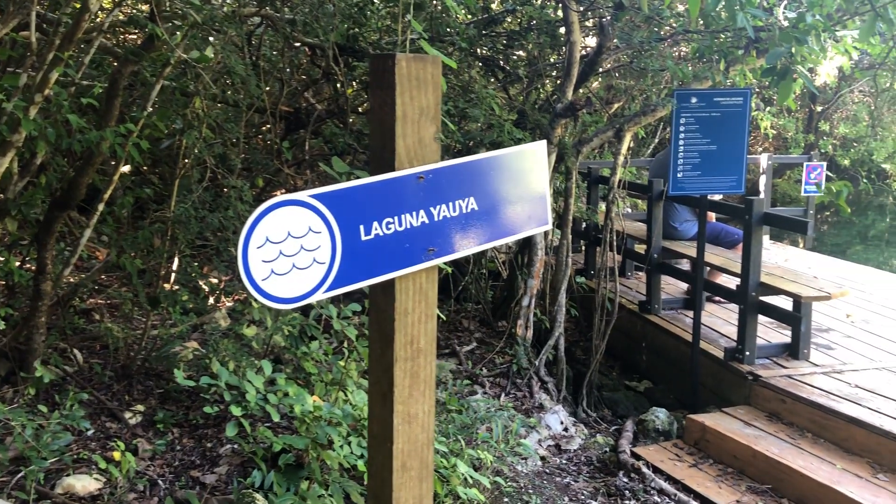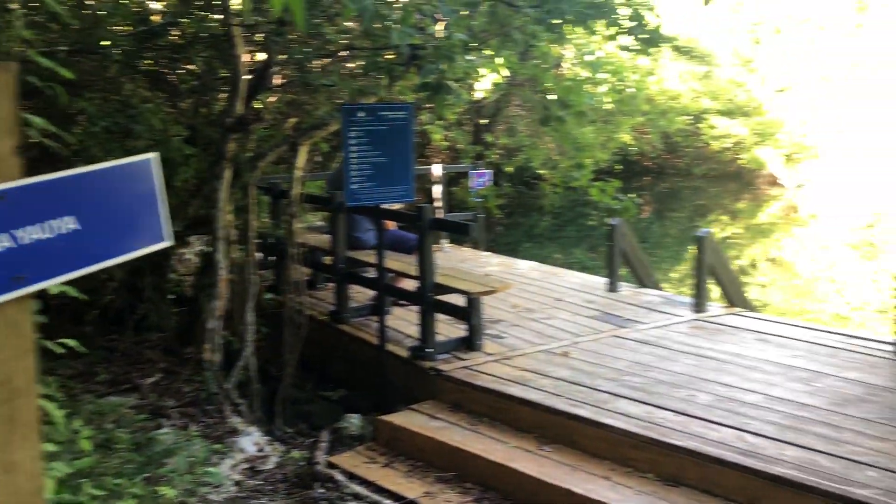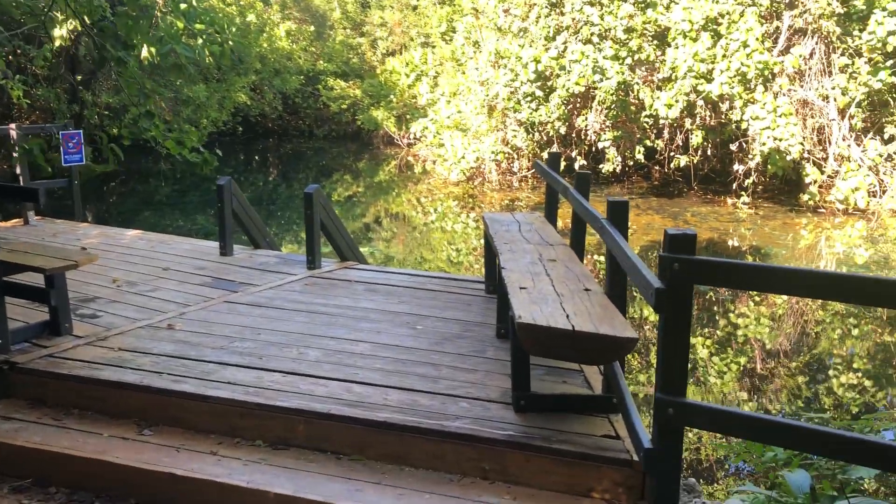There are signs at each lagoon so you know exactly where you are on the trail. It would be impossible to get lost.